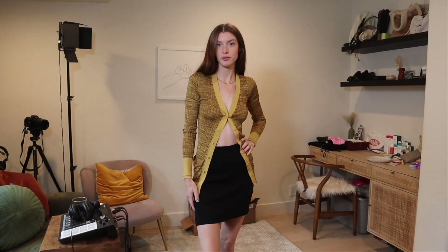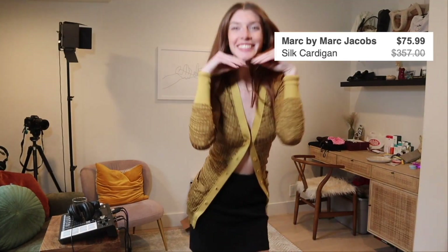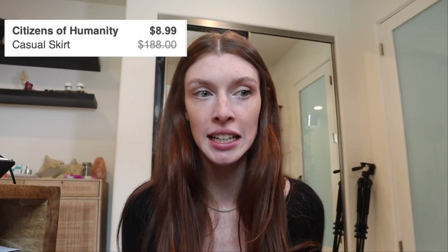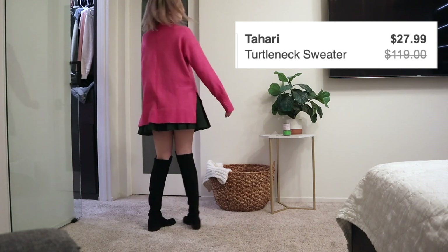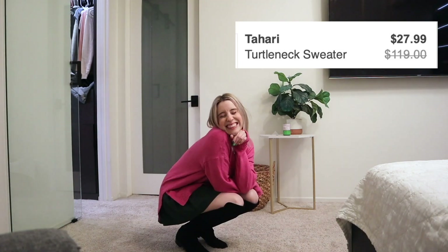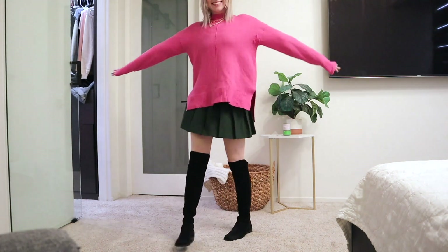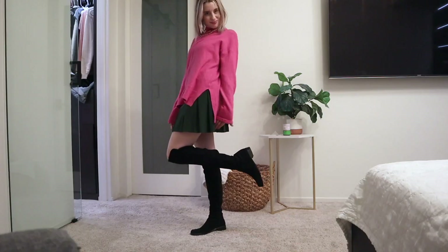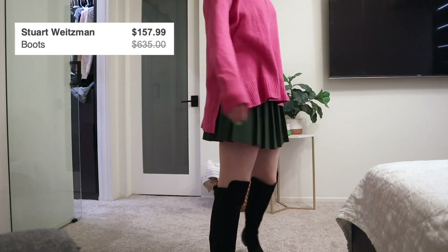This first outfit I got is a Citizens of Humanity casual skirt and the top is Marc Jacobs. It's just so cute. I got this skirt for $8.99 and it's almost a $200 skirt, so I saved so much money. This is a Tahari turtleneck sweater, originally $119, and it was on ThredUP for $27.99. The shoes are Stuart Weitzman, originally $635, and I got them on ThredUP for...